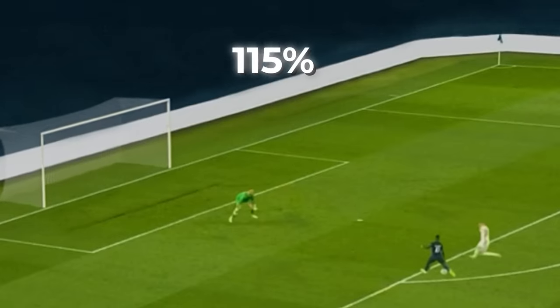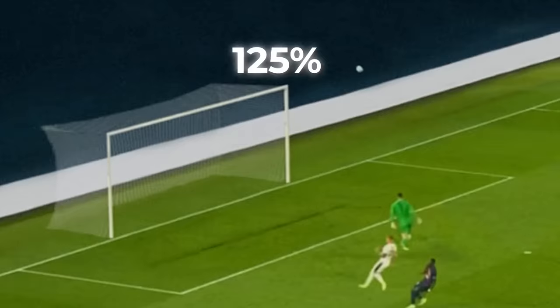Welcome back to How Large Before It Goes In. Today we're taking a look at Dembele, a very consistent player, and how big the goal would need to be for him to score.